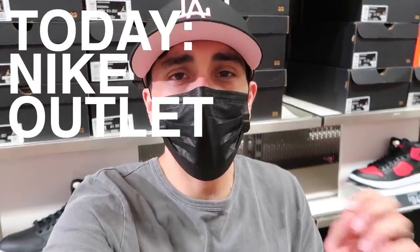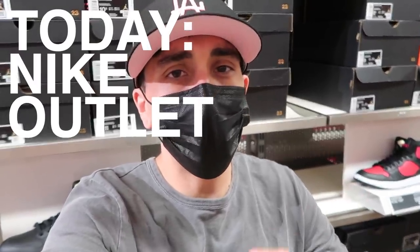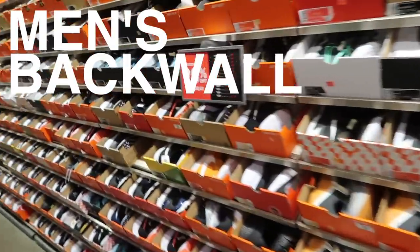We're here at the Nike outlet — 20% off back wall plus 15% off in the app. Nice little combo. Start off back wall, go through the rest and see what they got. Men's back wall first.